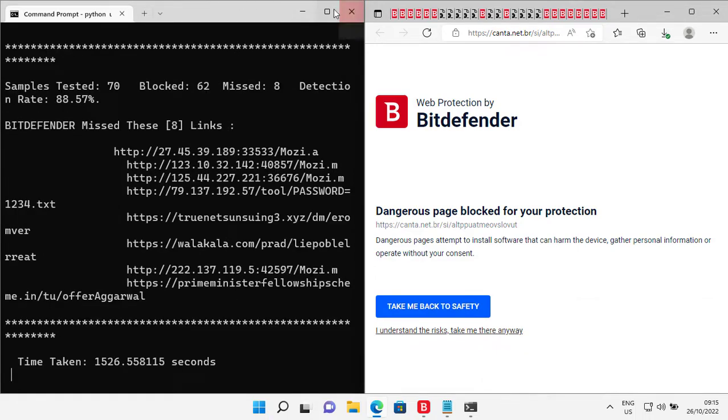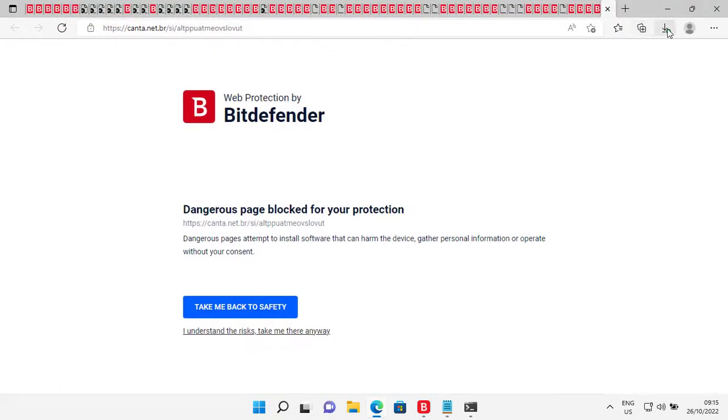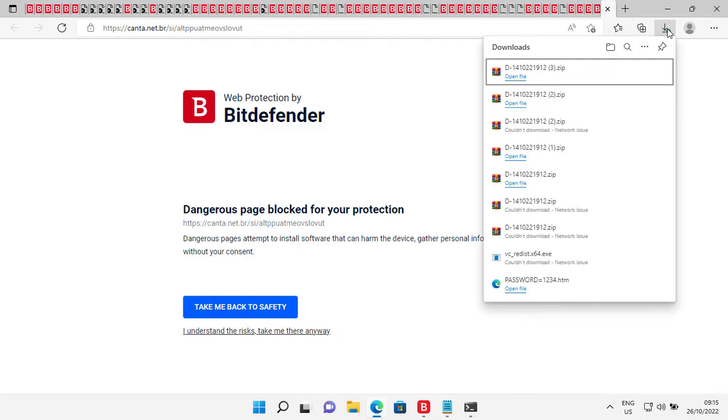All right, that test has finished. I don't really want to rely on the result given by the automation tool, so let's just count the downloads. We can see 9 download attempts — only 5 were successful.